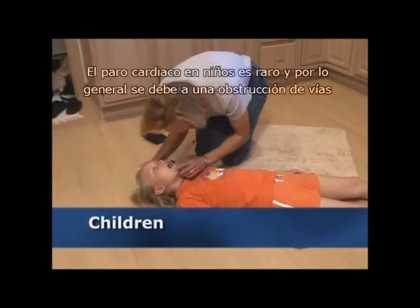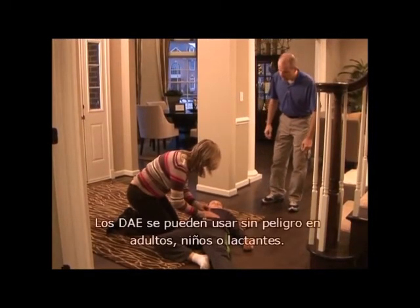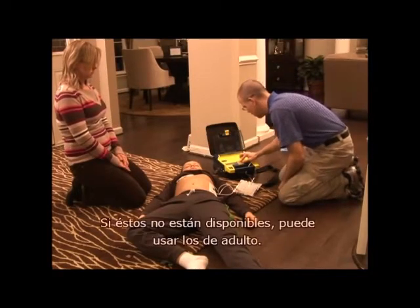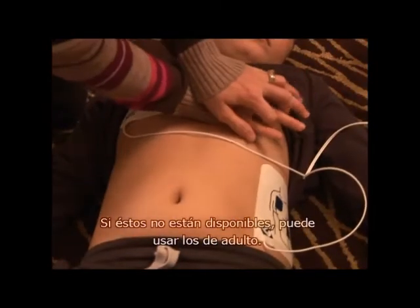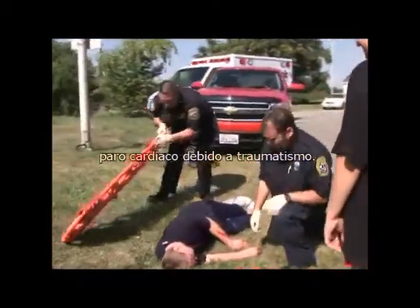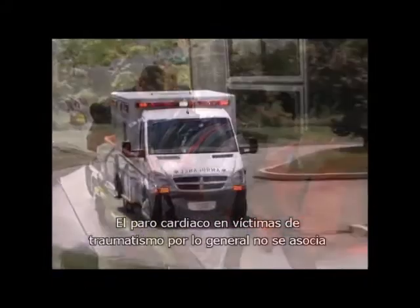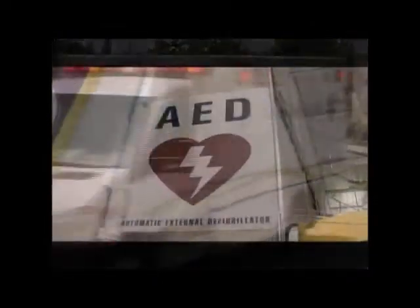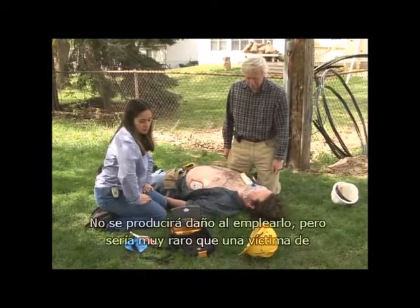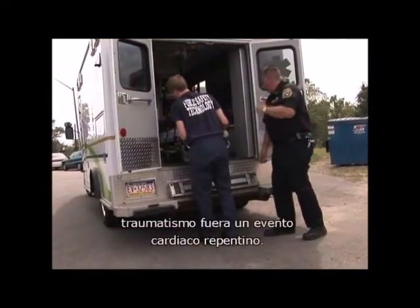Cardiac arrest in children is rare and is usually caused by an airway obstruction or breathing problem. AEDs can safely be used on adults, children, or infants. If your device has special pediatric pads, use them; if not, you can still use the adult pads. Irregular cardiac rhythms like V-fib or V-tac are rarely present in cardiac arrest from trauma. Trauma victims need immediate transport to a trauma center. When in doubt, it's better to use the AED than not — no harm will come from using it, but it would be highly unusual for a trauma victim to be saved by the device unless the original cause of the trauma was a sudden cardiac event.